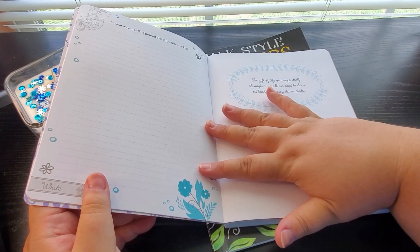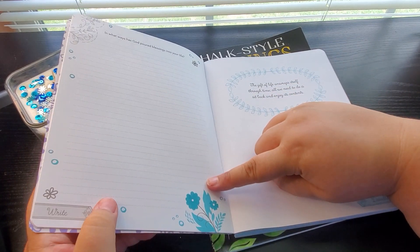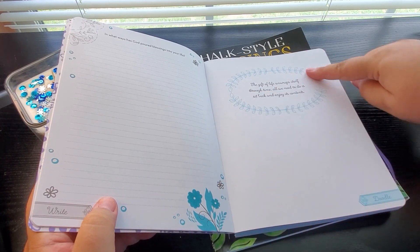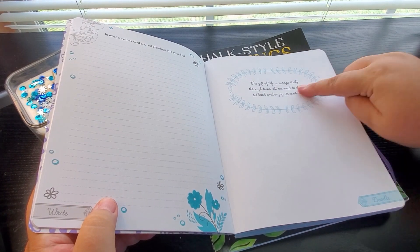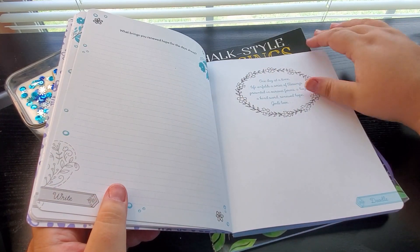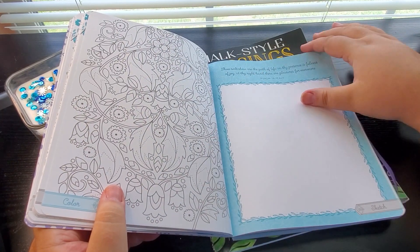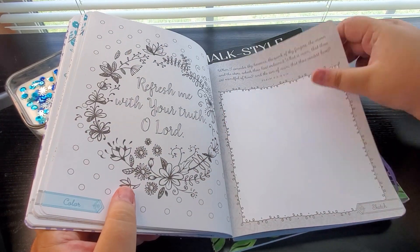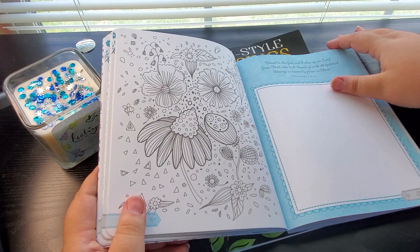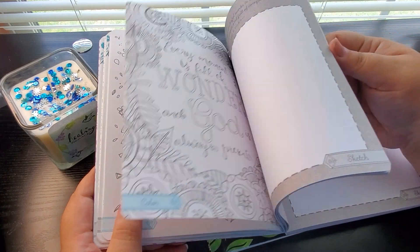And then if you turn the page, it gives you a journaling place and it asks you a question: 'In what ways has God poured blessing into your life?' And then you can journal about it. Here you can doodle and it gives you thoughts. I've never seen a journal like this. And then there's coloring pages all throughout, along with sketch prompts and writing prompts.